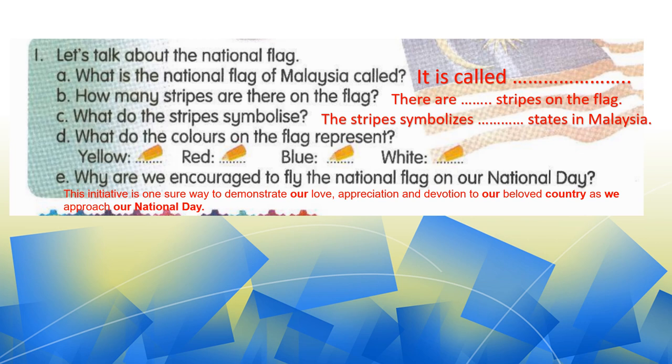In this slide, we are going to look at the questions — untuk lebih kita faham about our national flag. So we have to look at the questions, and at the same time you have to remember to re-read, baca semula, the text before this. Let's have a look at the first question, A.